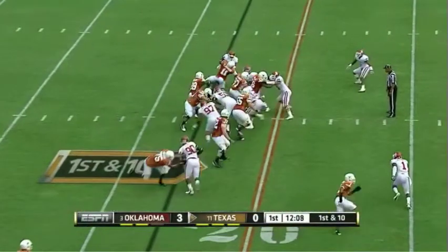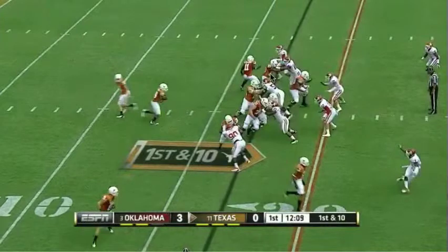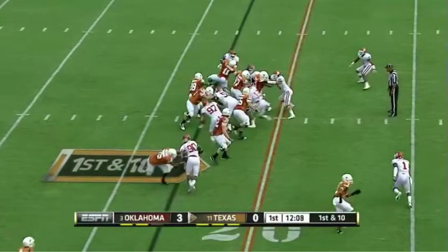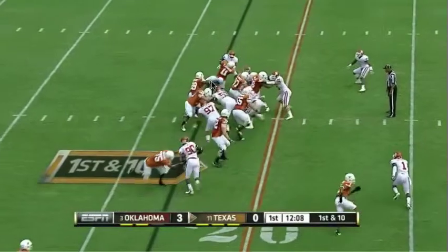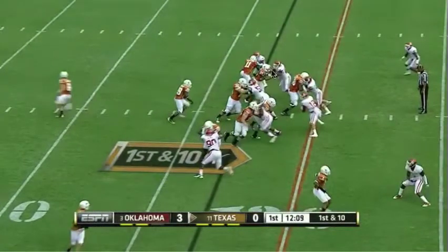The one block that doesn't go our way on the cutback is Dominic Jones, who's getting more of a base block on this defensive end — really he wants to have outside positioning. He gets shrugged off, and the defensive end makes the tackle in the hole. I'm noticing that Dominic Jones is trying to base block a lot, and usually those base blocks don't work out too well for him.